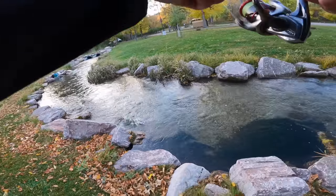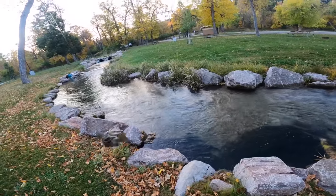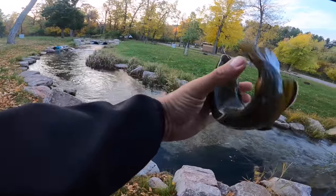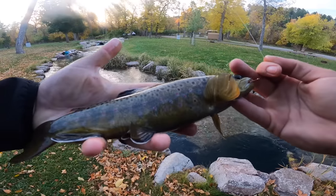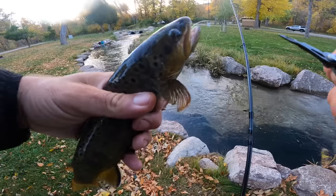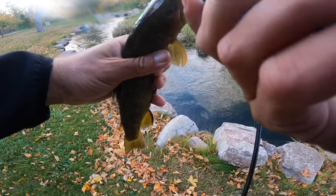Another one! What do we got here? Little guy — cool little dark brown. Look at that guy, so much different in color than the last big one and really than all the ones I caught in the creek. I think he's just a really dark male because you can tell there's a kype in his beak.